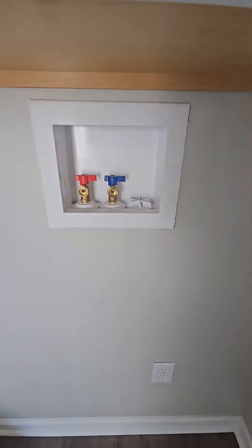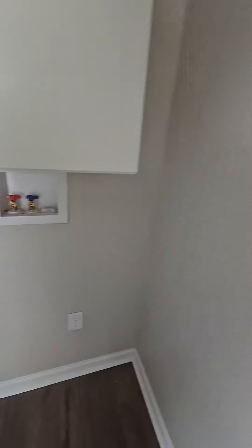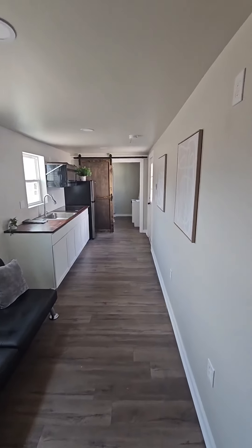You have the option to put your washer and dryer connections in the bedroom, which I hate, or you could put it in the bathroom or living room on the other side, which I love.